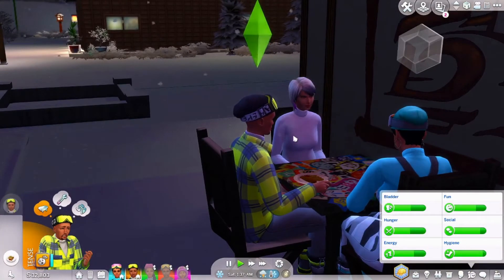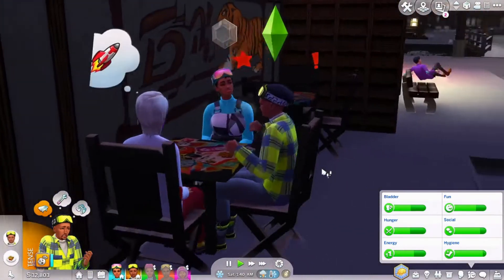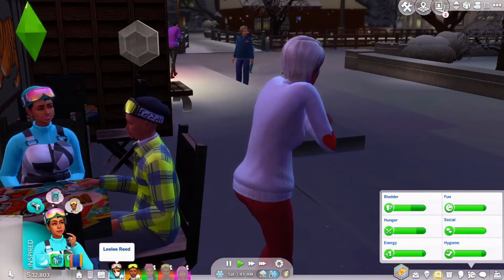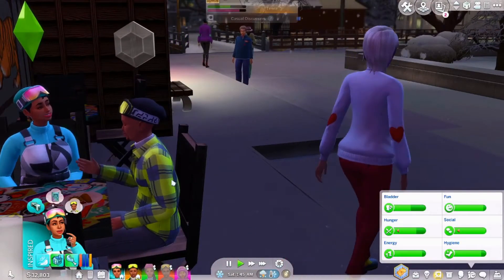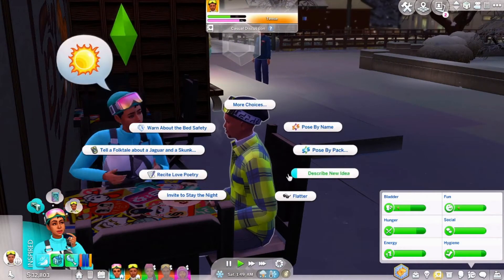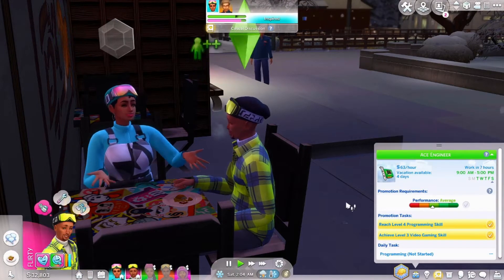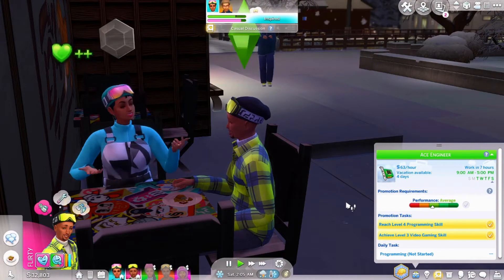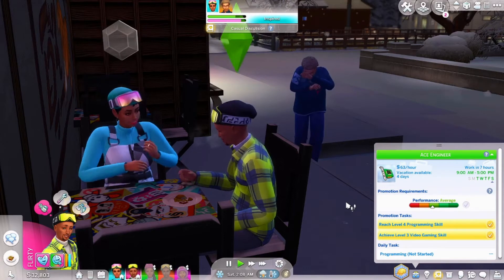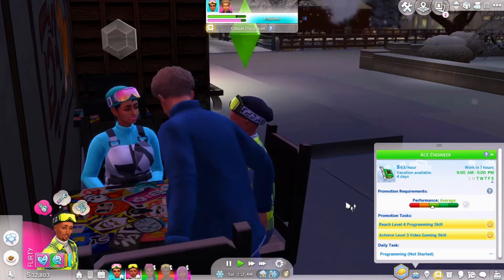Excuse me? Intruding on our date? You need to get out of here, girl. Take it easy. Ask about his day — how was work, babe? I'm going to have Mark quit the tech career and have him join the new career that came with Snowy Escape. And that's going to be our storyline — we used to live in Newcrest and he got this job out here, and that's the reason why his family's out here.